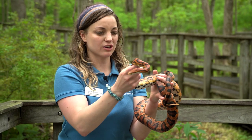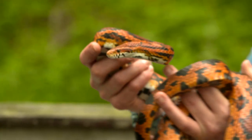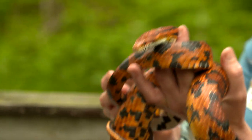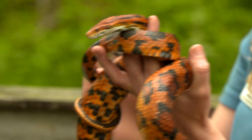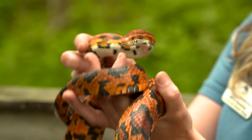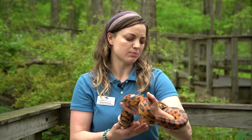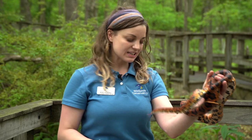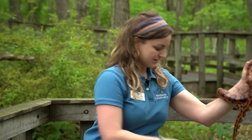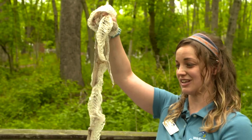As Carolina gets bigger and bigger, she'll need to do something called shedding. She does this about four times a year as a young snake, and then it may only happen twice a year as a snake gets older. A snake that's healthy will shed in one long piece. They do this by rubbing their head on something rough like a rock, and then they wiggle out of that shed and leave it behind. If you've seen something like this in your yard, you may have a snake neighbor.